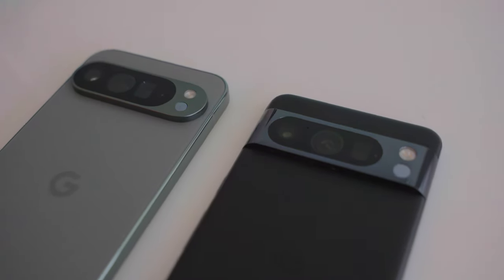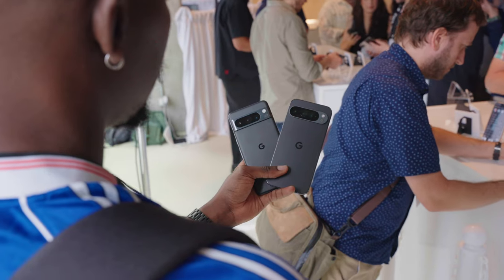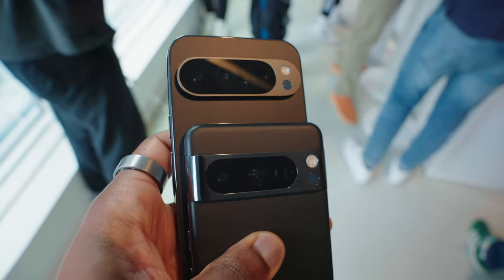Despite me saying that, I guarantee one of you will still do it. This year they've changed the camera bar on the phone so it doesn't extend the full width of the back of the device. It now has these nice sleek curved edges and I think it just makes the phone look a lot more premium. Even with this design change it still sits flat on a table.